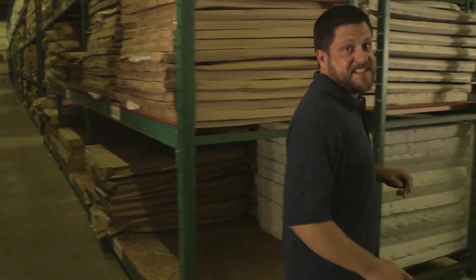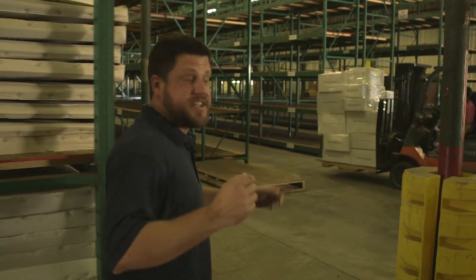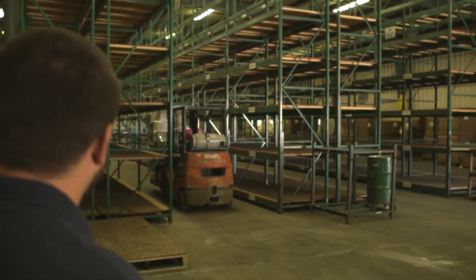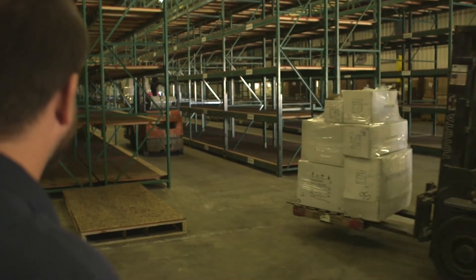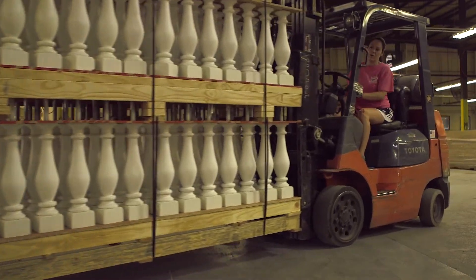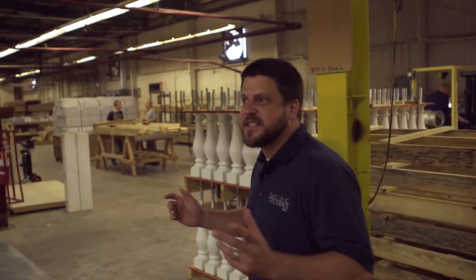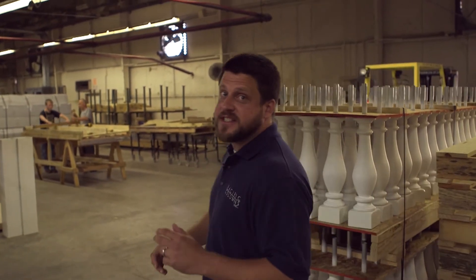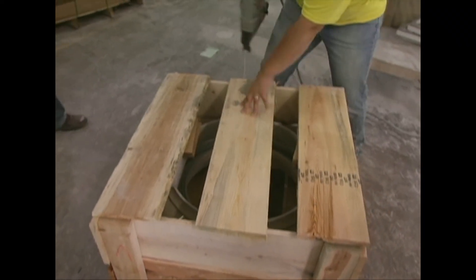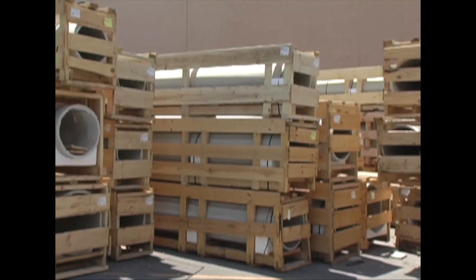We're constantly developing and innovating new products based on market conditions and your requests. We're really excited about this season's new product lines, which are just coming off production. Because we offer so many products in so many sizes, shapes, and configurations, we build custom pallets and crating to ensure what you order is packaged correctly and gets to you successfully.